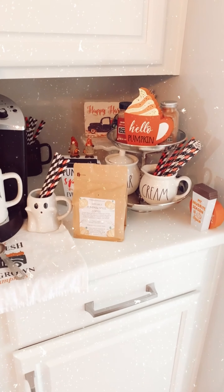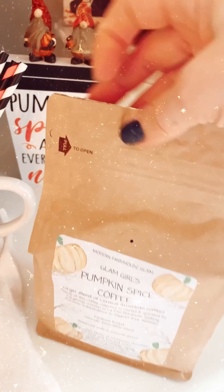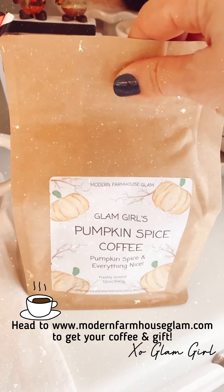My house smells so amazing right now with all these cases of coffee. All of these were just freshly ground today from beans, and the way the bag comes, it has a little pull tab and then a Ziploc, and it also has a valve — so everything's going to be really nice and fresh.